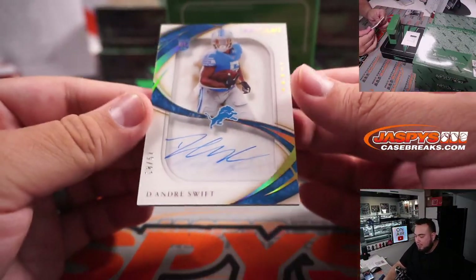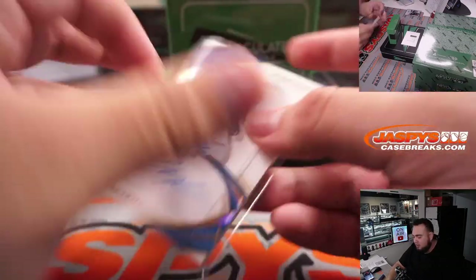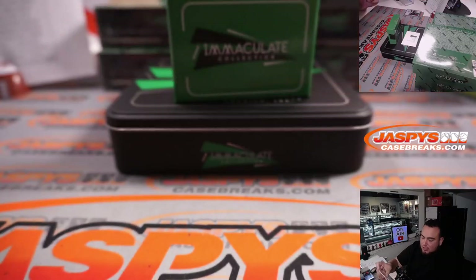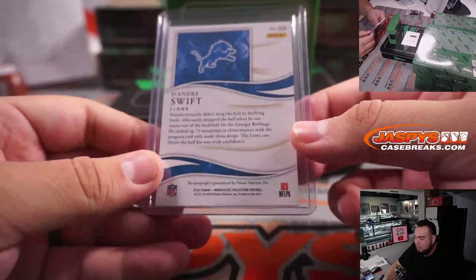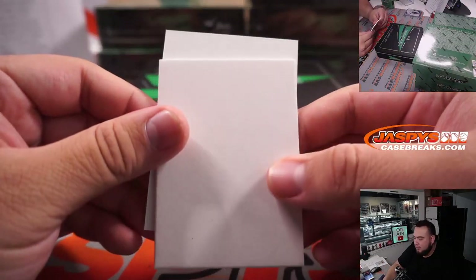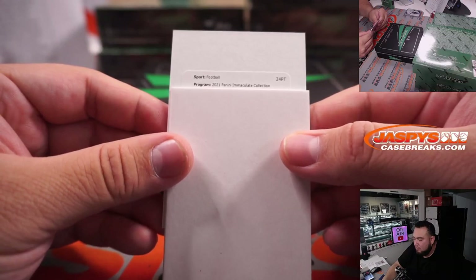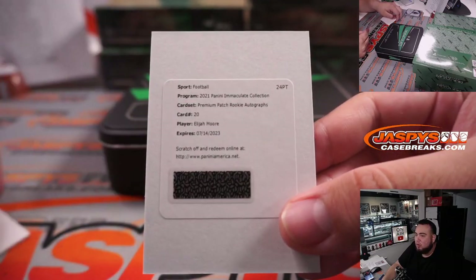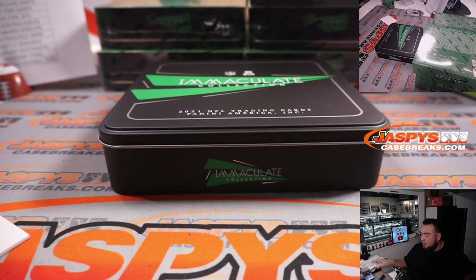We got a DeAndre Swift — that's a rookie update. He's actually a rookie in 2020, so that is an update. Nice Lions. That is 18 out of 57. Nick Taewa, there you go — some Detroit Lions Swift updates. And the last one is a redemption — I thought I felt a redemption, yep it is. It is premium rookie patch autographs, card number 20, Elijah Moore. I believe that's the Elijah Moore on the Jets. Rondale and Elijah — that is New York Jets.